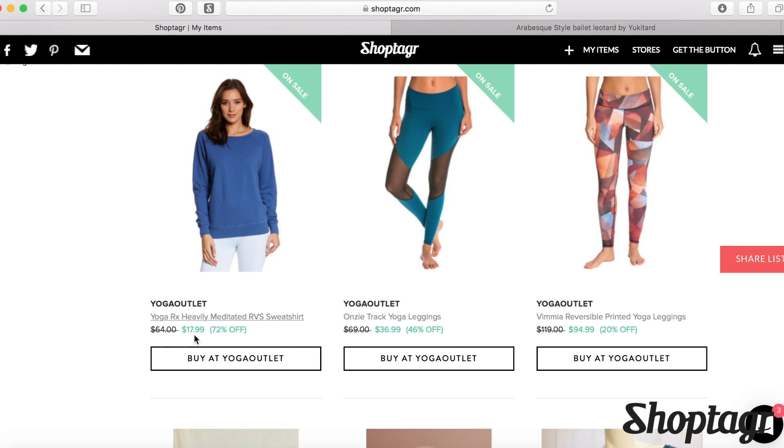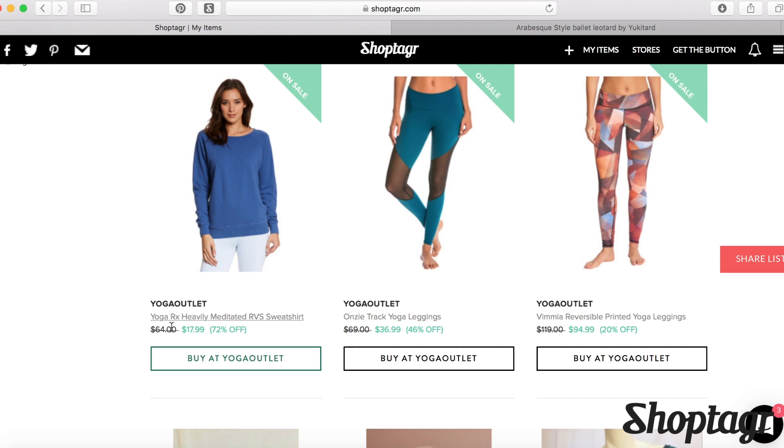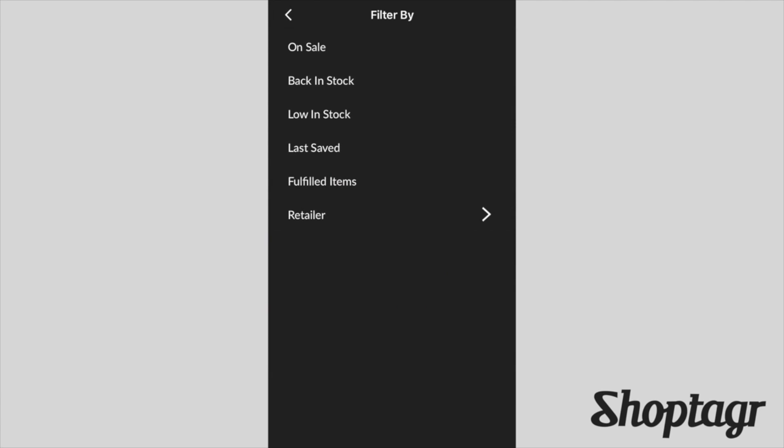Look at this — $64, and it's now $17.99. I mean, hello, 72% off! And I probably wouldn't have known that otherwise without checking back and forth constantly. You can also do this on your phone — there's an app. You can do exactly the same thing with shopping apps. It'll send you notifications and it's super simple.